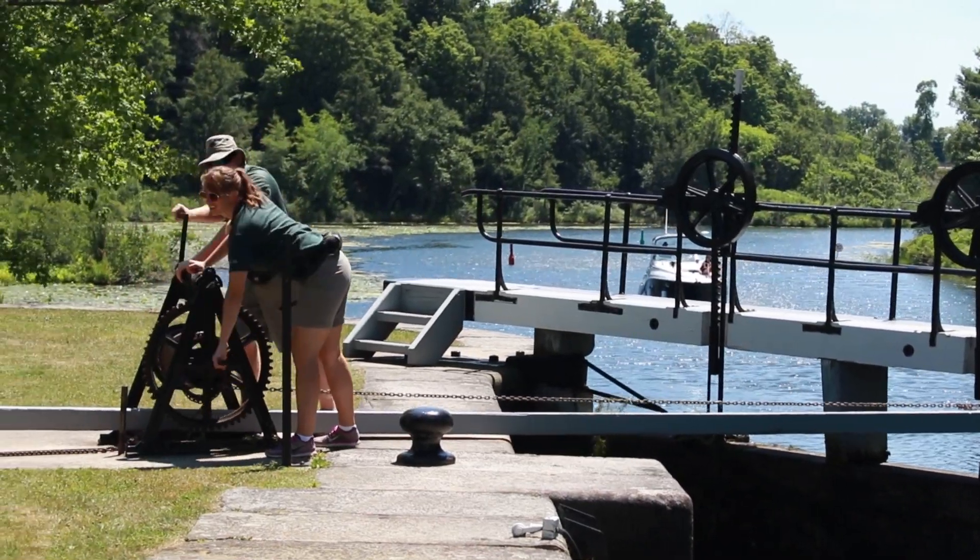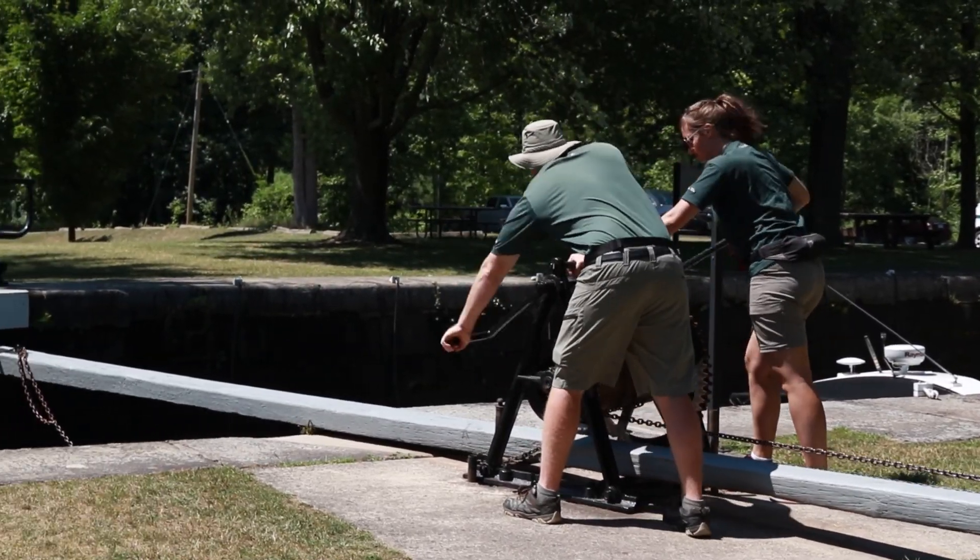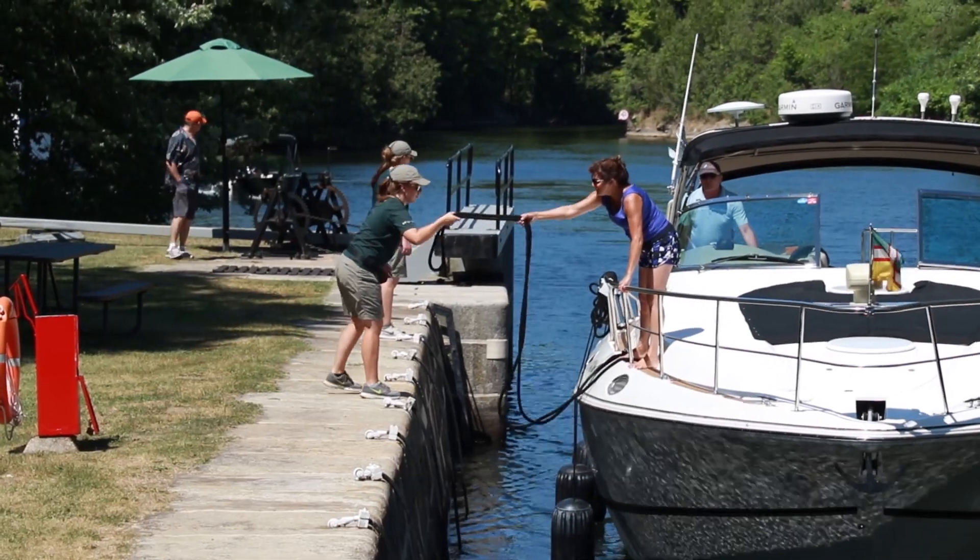This lock is a manually operated lock, like many along the Rideau Canal. We operate it by cranking open and closed sluices, which raises and lowers the water levels in the chambers, as well as cranking open and close the gates, which allow boats to enter and exit.